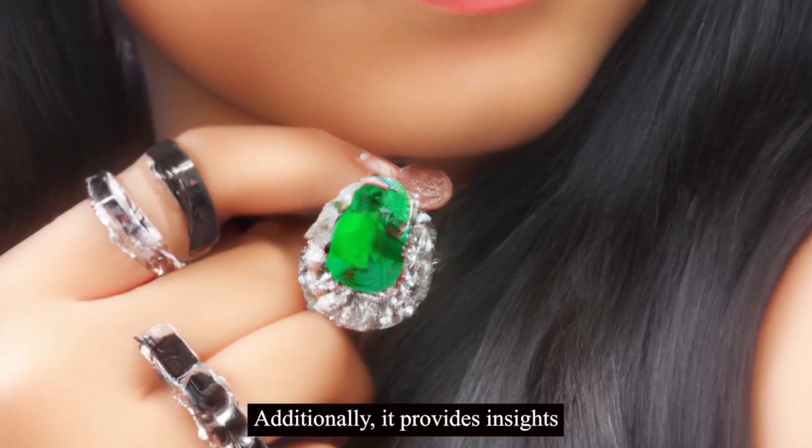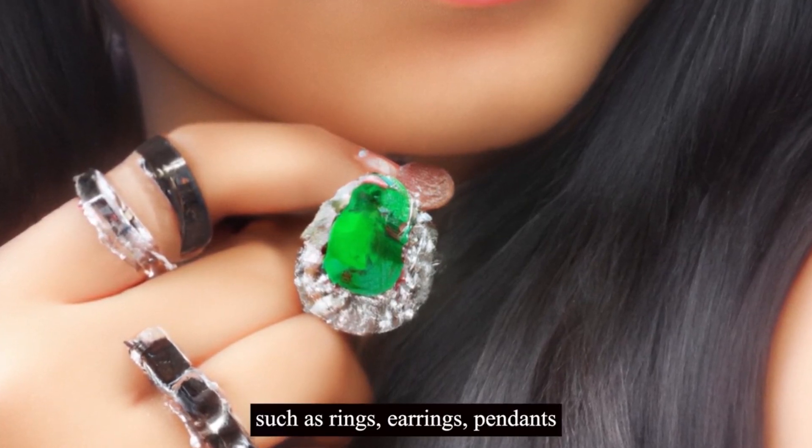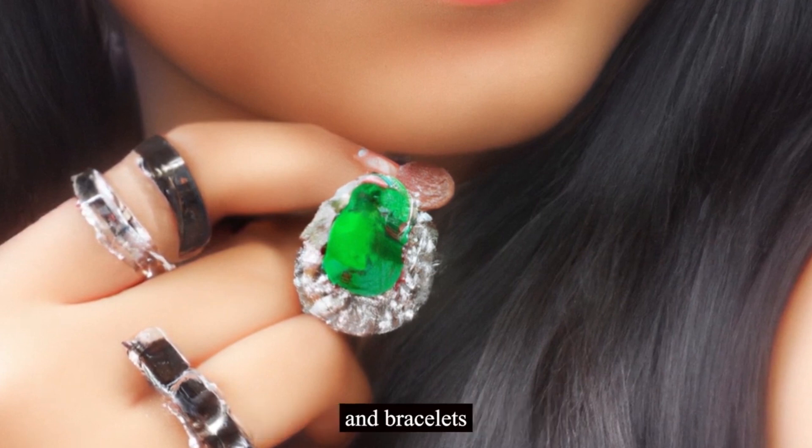Additionally, it provides insights into the jewelry options for demantoid garnet, such as rings, earrings, pendants, and bracelets.